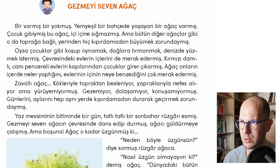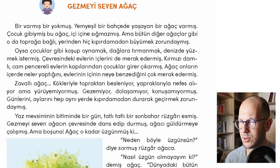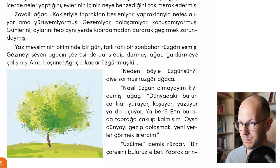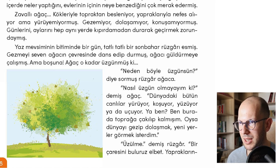Neden böyle üzgünsün? diye sormuş rüzgar ağaca — the breeze asked the tree: Why are you so sad? Diye sormak is used for reported questions, unlike dedi which is normal reported speech. Nasıl üzgün olmayayım ki? demiş ağaç — how should I not be so sad? said the tree. Dünyadaki bütün canlılar yürüyor, koşuyor, yüzüyor ya da uçuyor — all living beings in the world are walking, running, swimming, or flying.